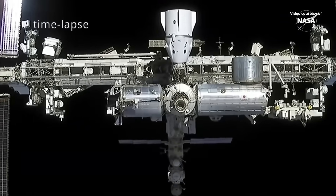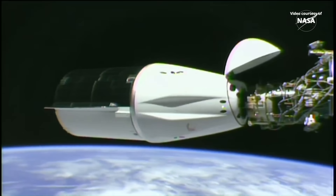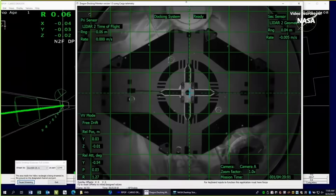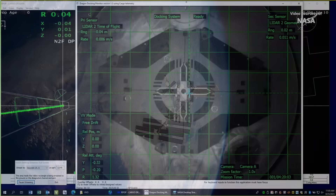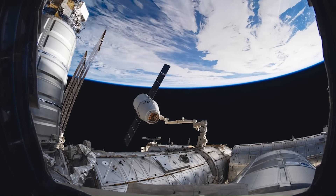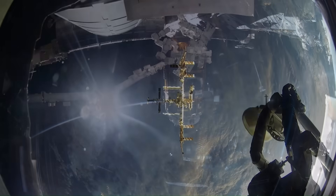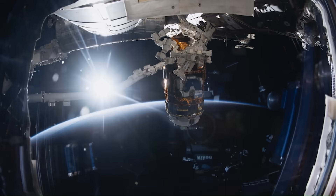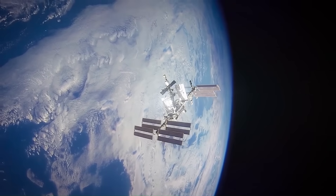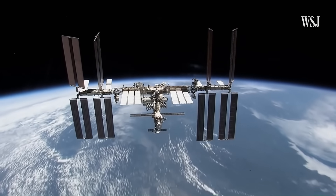During the December 29th burn, Dragon fired its thrusters continuously for over 19 minutes. That burn increased the station's velocity by about 9 meters per second — roughly 20 miles per hour — which in orbital mechanics is a significant change. That single burn delivered about one and a half times the effect of a typical Progress reboost. Across the entire mission, Dragon is expected to cover between 25 and 33 percent of the ISS's yearly altitude maintenance needs.